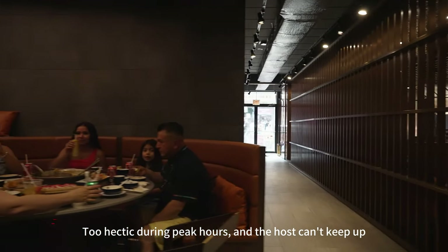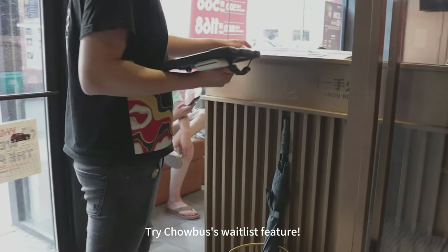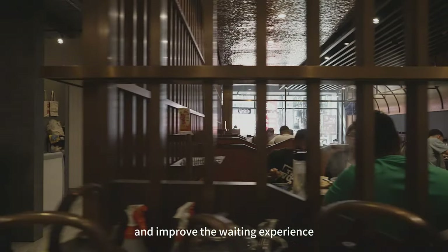Too hectic during peak hours, and the host can't keep up, causing waiting guests to leave? Try Chowbus' waitlist feature. It helps you manage waiting customers efficiently, streamline the waitlist process, and improve the waiting experience.